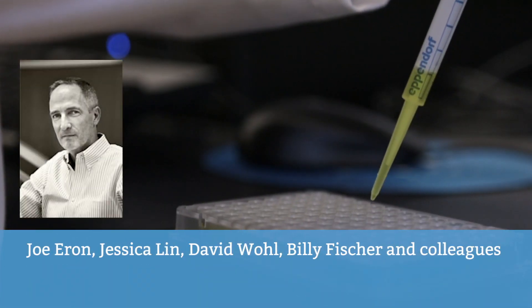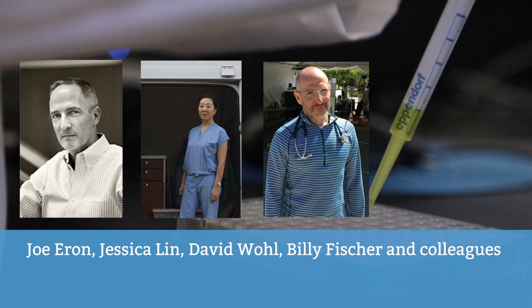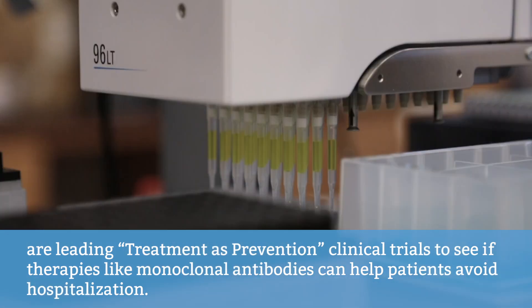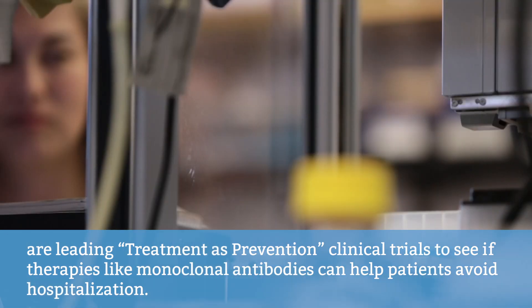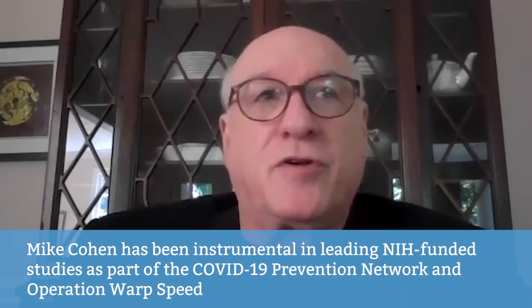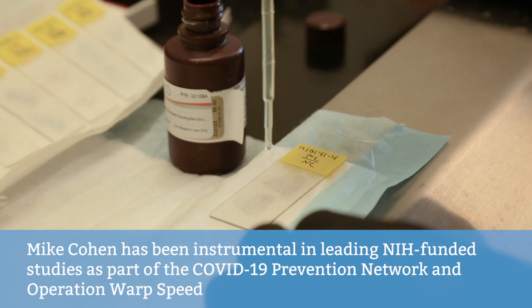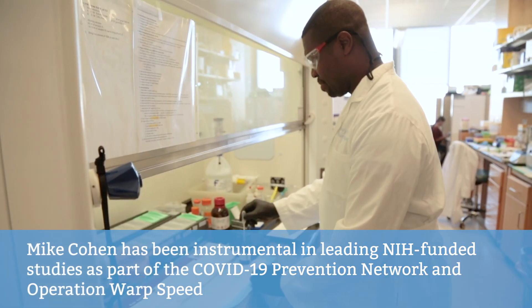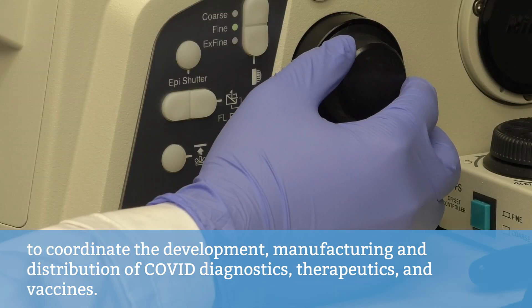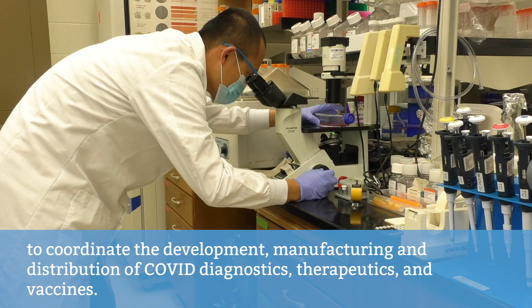Joe Eron, Jessica Lynn, David Wall, Billy Fisher, and colleagues are leading Treatment as Prevention clinical trials to see if therapies like monoclonal antibodies can help patients avoid hospitalization. Mike Cohen has been instrumental in leading NIH-funded studies as part of the COVID-19 Prevention Network and Operation Warp Speed to coordinate the development, manufacturing, and distribution of COVID diagnostics, therapeutics, and vaccines.